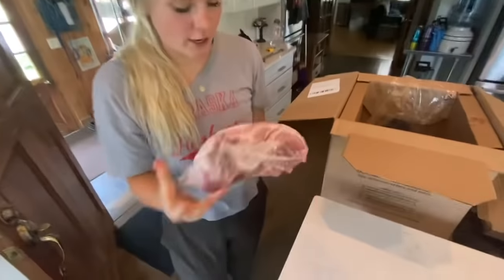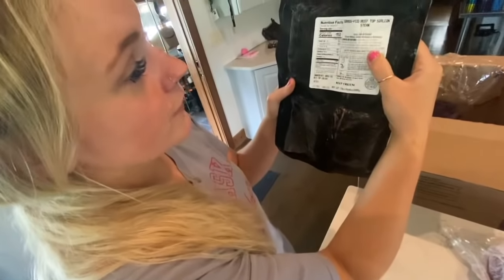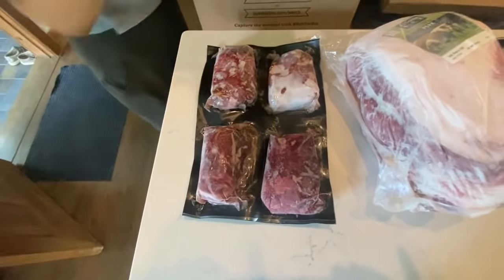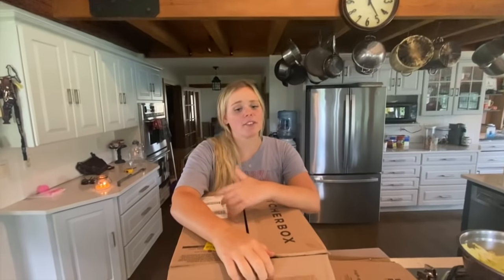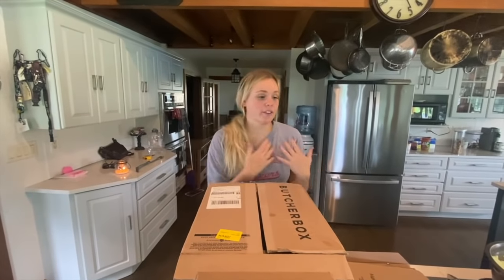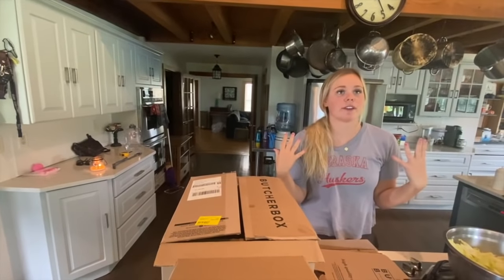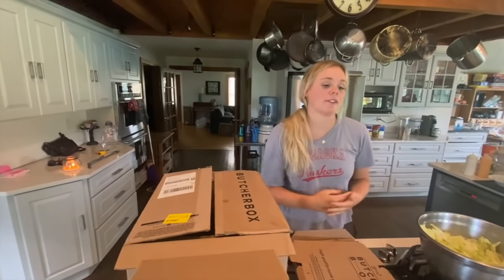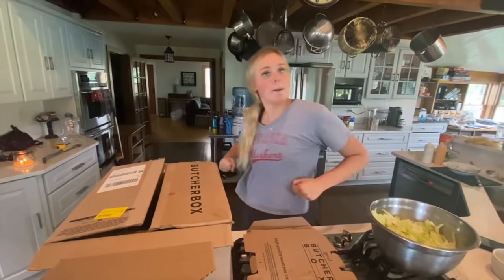They don't just do beef cuts — they also have pork, obviously the lobster. We got some top sirloin steaks, bacon because who doesn't like bacon, and some filet mignons — those look amazing. As you guys know, farmers are always on the go, so the convenience of ButcherBox is literally perfect for our lifestyle. We just come home and we already have stuff to cook. We don't have to go to the grocery store. With ButcherBox, I'm ensured that everything is quality and I can have a good meal.